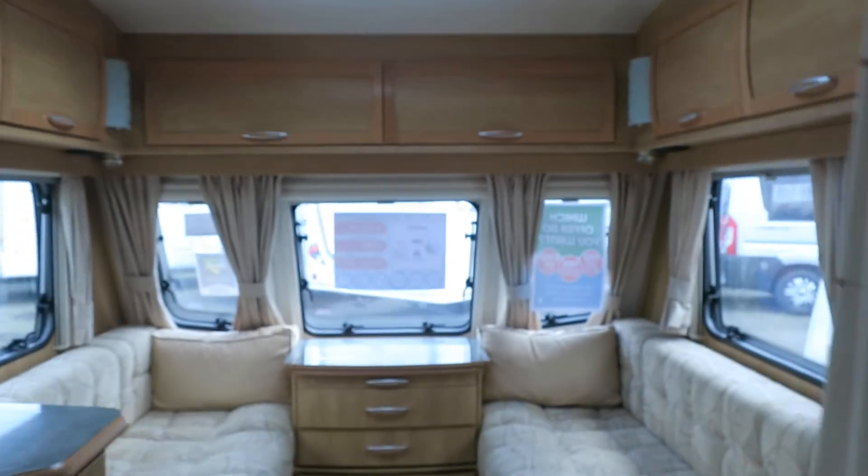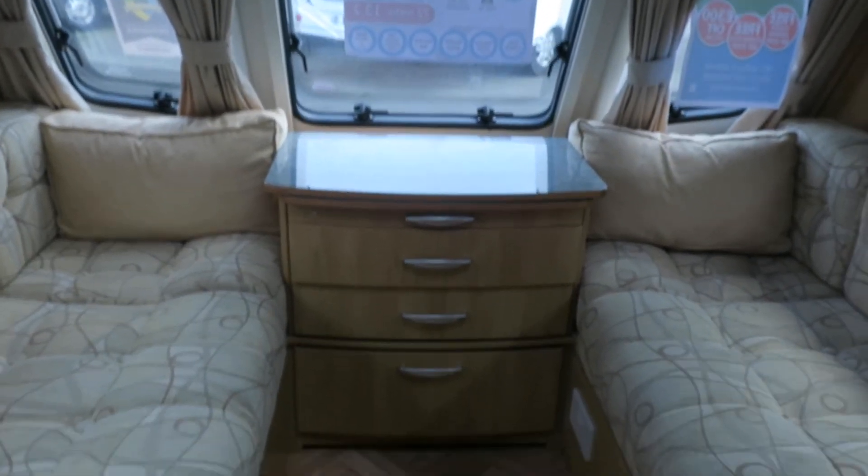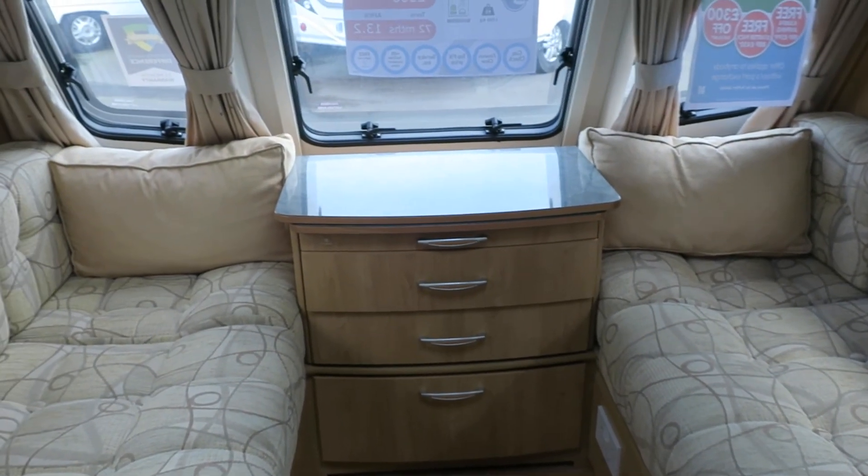We'll PDI it, we'll valet it, we'll give you a handover to show you how it all works. And it's got top of the range warranty. So come down and have a look.